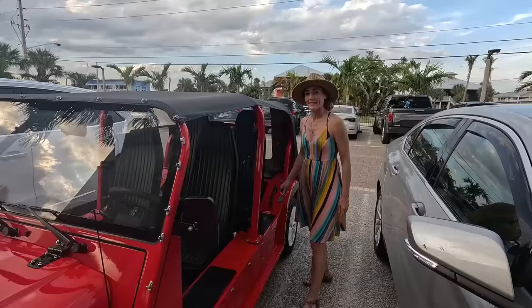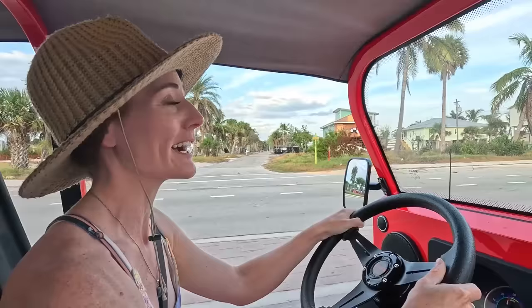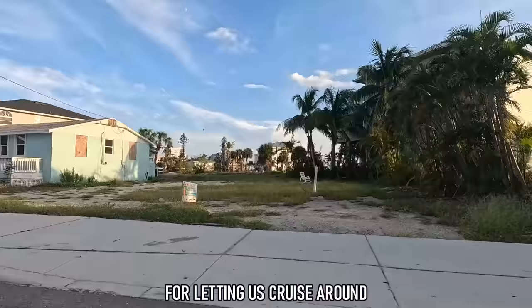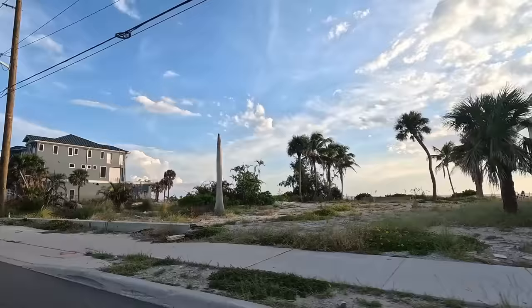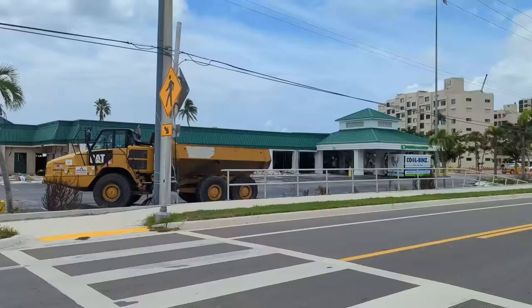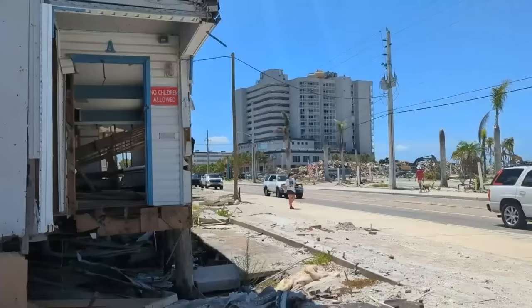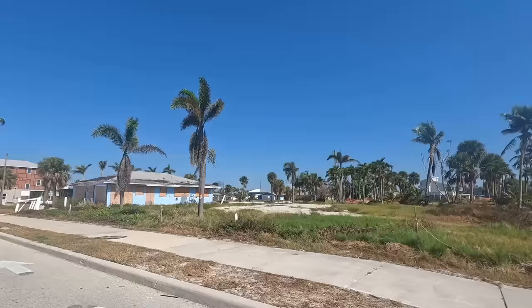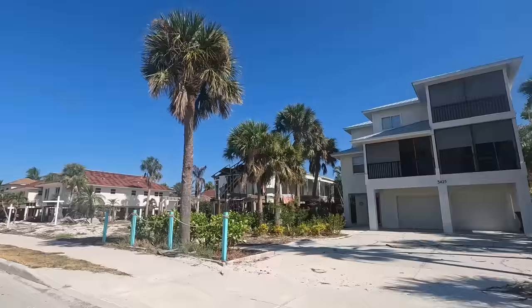Since one of us didn't partake in the happy hour drink specials, that meant getting to drive the Moak the rest of the night. With around an hour to go before sunset, we decided to cruise around and check out the condition of the island. A lot of condos and houses are still in pretty rough shape, but many have had their exteriors completely redone and look almost brand new. While the recovery progress a year after Ian was less than hoped, there were a few more remodeled houses, a few less destroyed houses, and a lot less debris. With insurance payouts, permitting issues, and lack of licensed contractors still contributing to delays, the road to recovery may continue to be a slower one.